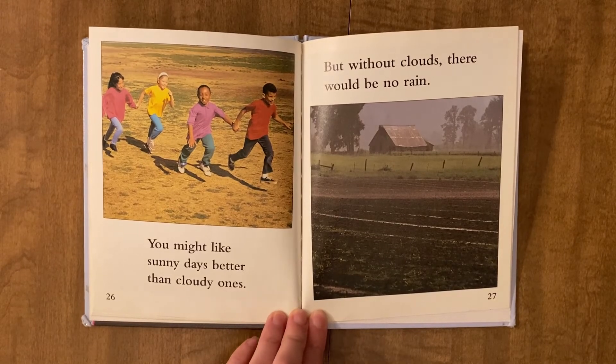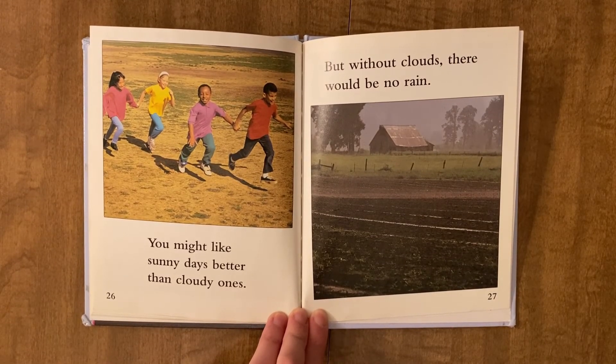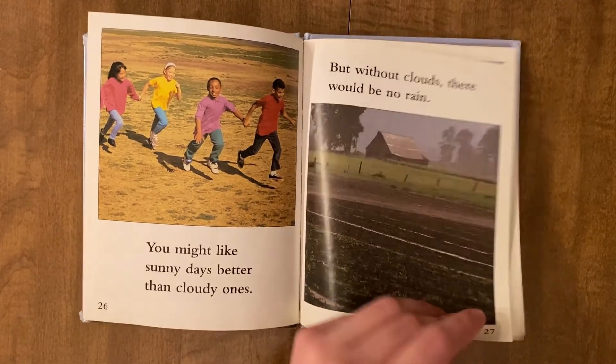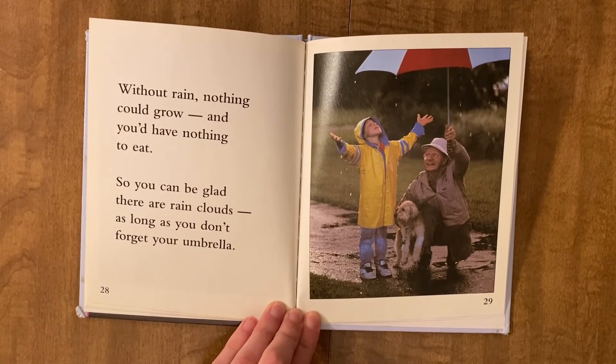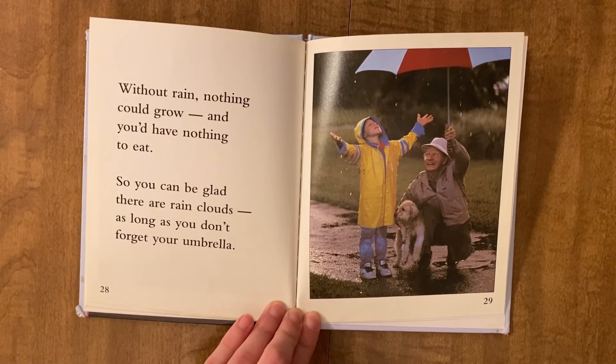You might like sunny days better than cloudy ones. But without clouds, there would be no rain. Without rain, nothing could grow, and you'd have nothing to eat. So you can be glad there are rain clouds, as long as you don't forget your umbrella.